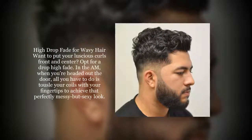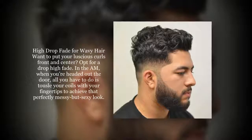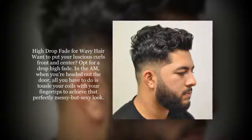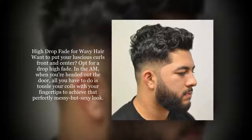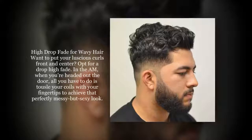Want to put your luscious curls front and center? Opt for a drop high fade. In the morning, when you're headed out the door, all you have to do is tousle your coils with your fingertips to achieve that perfectly messy but sexy look.